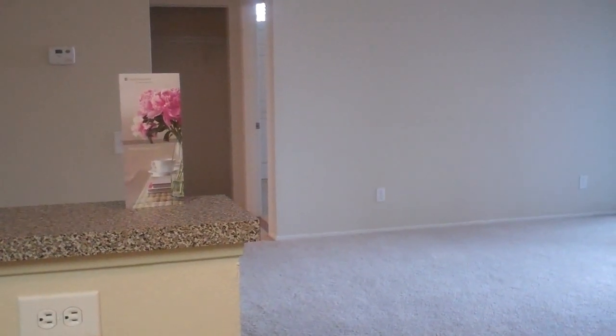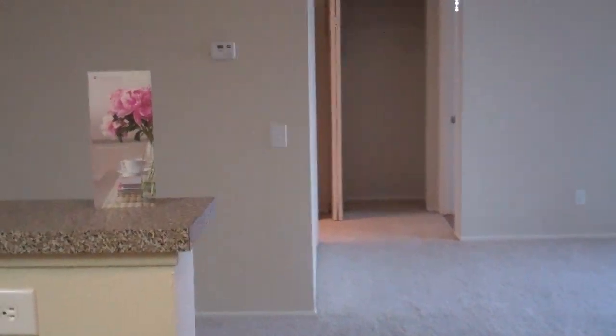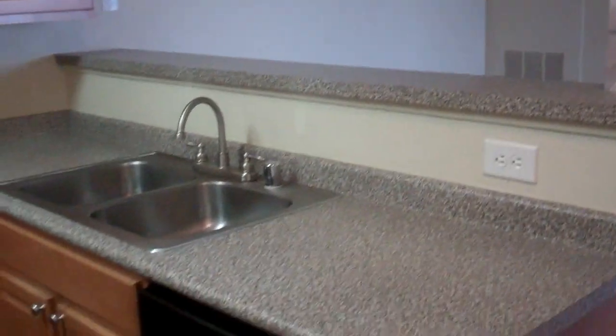Welcome to Mountain Terrace. Here we are at the Californian, a spacious two-bedroom, two-bath at 1,031 square feet.